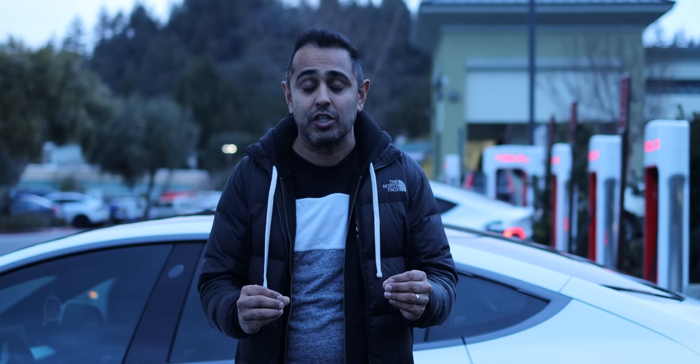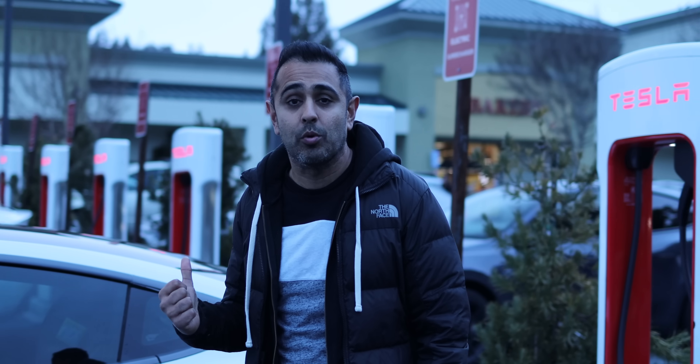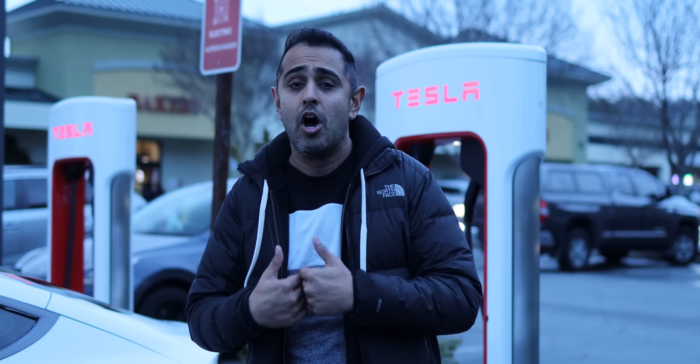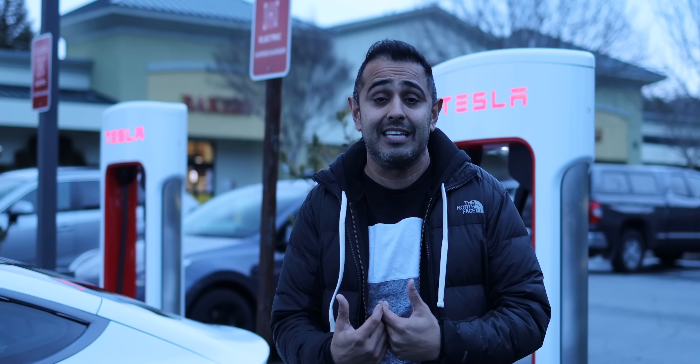Everyone knows Tesla has been the leader and innovator in electric vehicles — not only in electric vehicles, but also their supercharging network. Now, with many more EVs coming to market, the difficult part is where do they charge? Many people have other EVs, but their difficulty lies in where to charge. That's up until now. Tesla is officially opening up their supercharging network to all EVs all across the United States, through a partnership with the government and President Biden on funding and helping promote the electrification of the United States and the world.